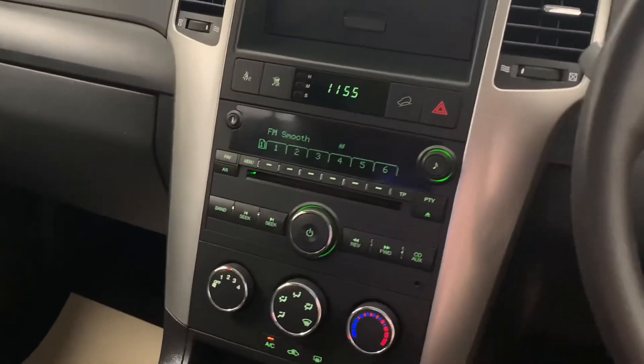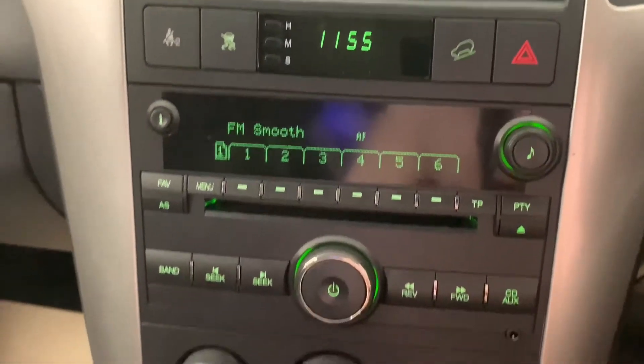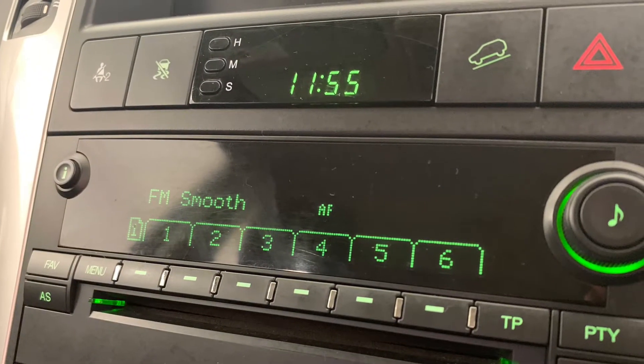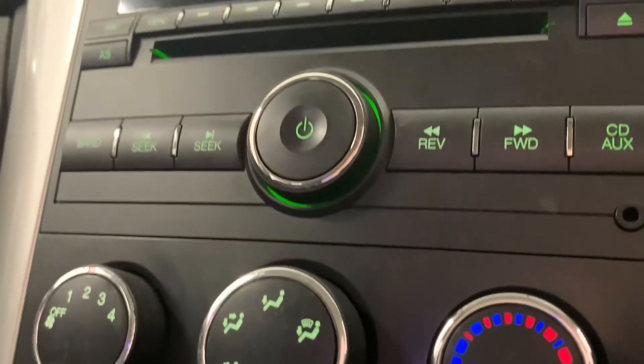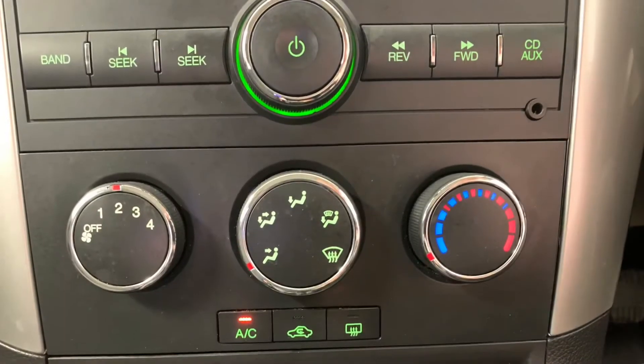Moving away from the wheel and towards the centre console, you can see our in-car entertainment options, which consist of radio, CD, and ARC. And just below that is the car's very effective air conditioning system, which will heat up or cool down the car in no time.